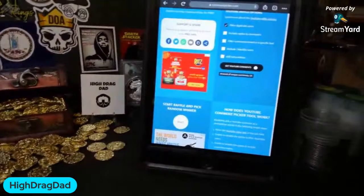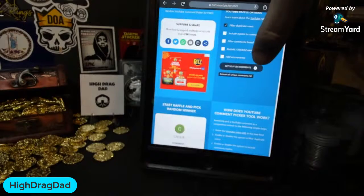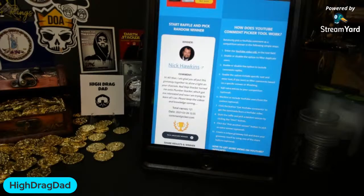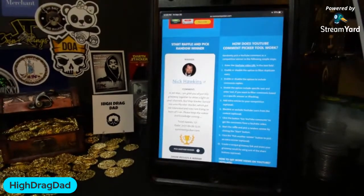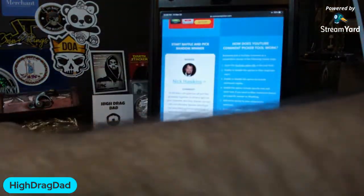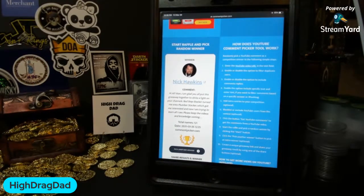The first prize is the gold and ruthenium plated silver half, and the winner is Nick Hawkins — and he's in the chat! His comment says: 'I'm glad y'all put this giveaway together to shine light on your channel. Red Step Stacker turned me on to Plumber Stacker, which got me interested, and now I'm going to learn all I can.' Those are awesome channels. Congratulations, Nick Hawkins — you're getting this gold and ruthenium plated 90% Kennedy Half Dollar, and also a Utah Goldback!